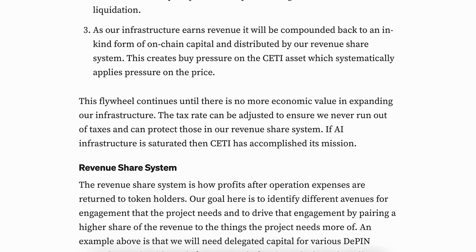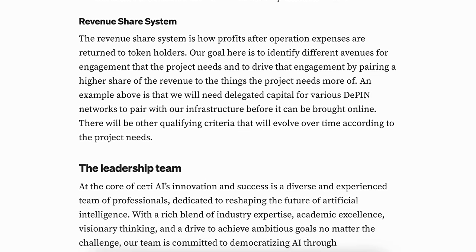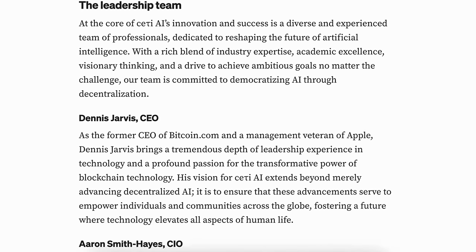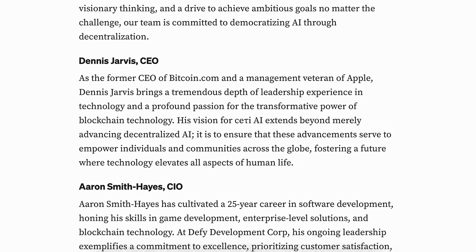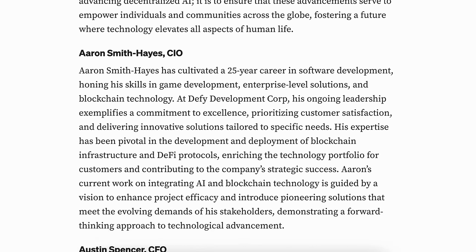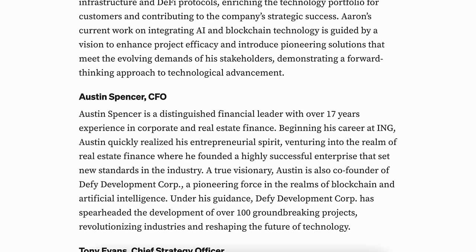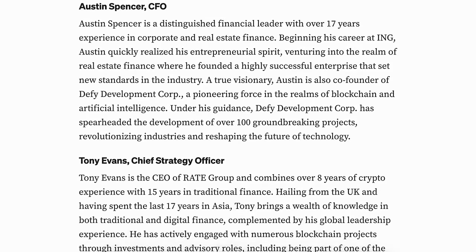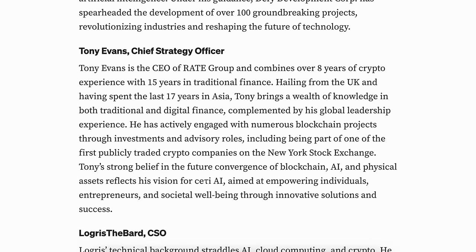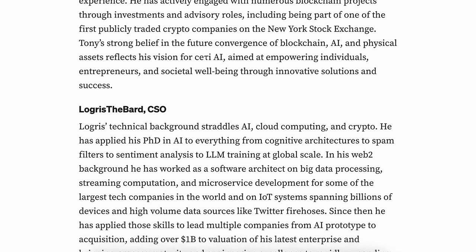Despite the massive computing power available, much of it is underutilized or trapped in silos, resulting in inflated costs, wastage, and overall slower industry progression. SETI's solution involves building a globally distributed, high-performance, and scalable AI infrastructure network that democratizes access to computing power, breaking down barriers set by centralization and allowing independent developers, researchers, and startups to access top-tier computing resources. The global distribution ensures these resources are accessible to a broader audience and resilient enough to meet the demands of various AI applications.